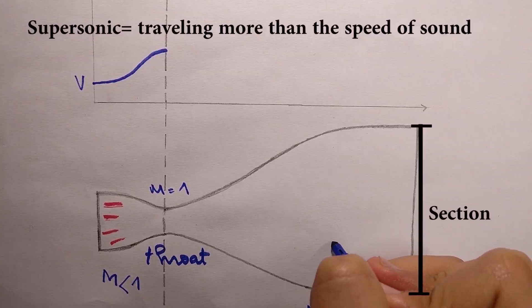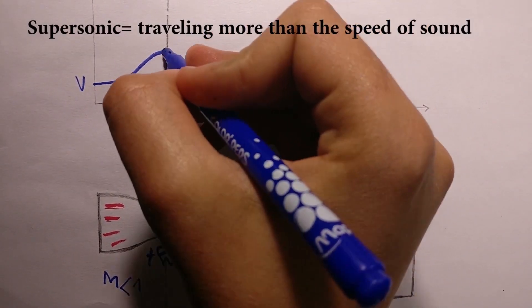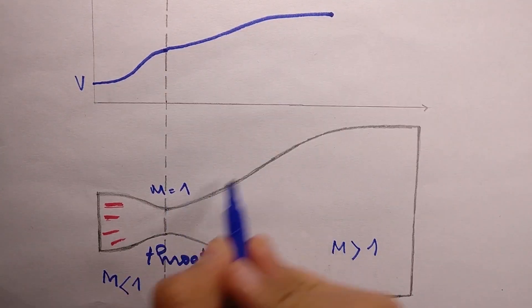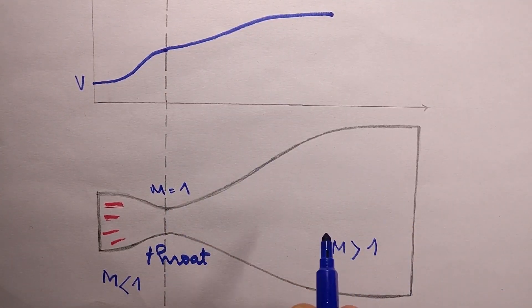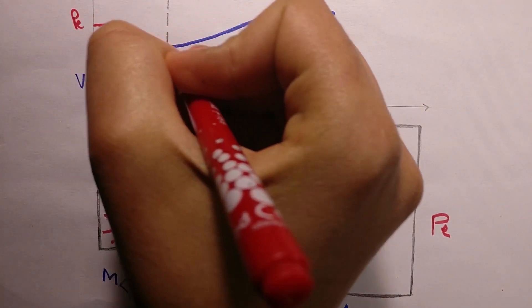For supersonic flow, an increase in the section causes the flow velocity to increase too. The diverging section has an important effect on the exhaust pressure. The bigger the diverging section, the less exhaust pressure there is.